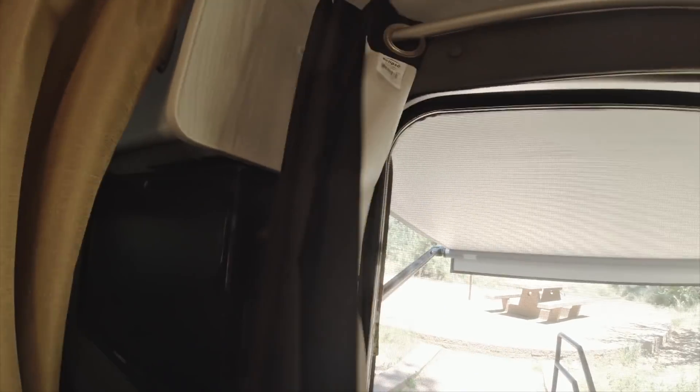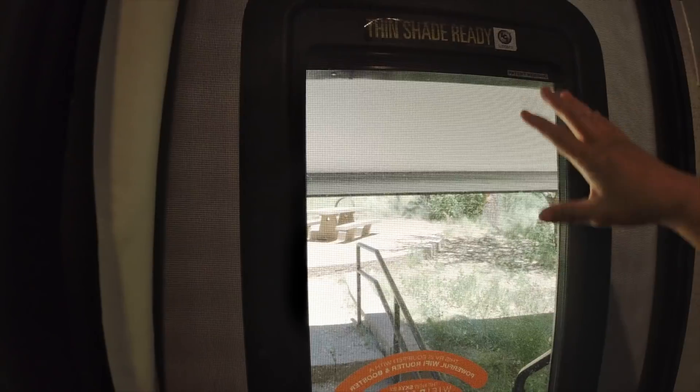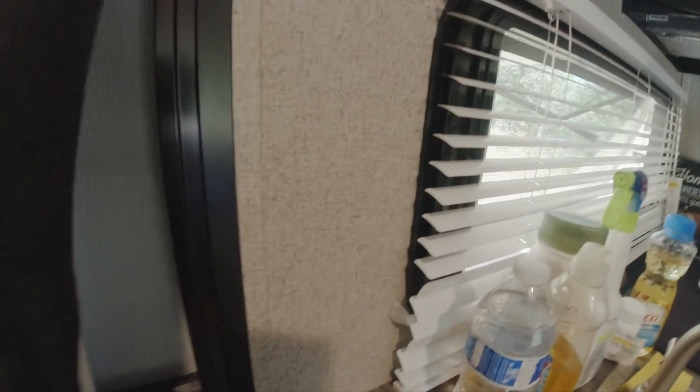I also added this privacy curtain at night because my door has this shade — but how do they expect you to put it down when you're inside? You can't put it down because of the screen door. So my solution to that is adding a curtain rod. Now I just close this, and now they can't see in. There's my privacy curtain.